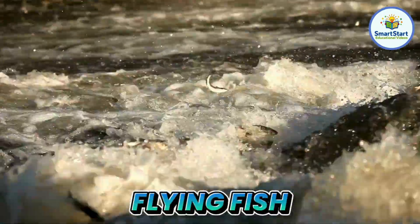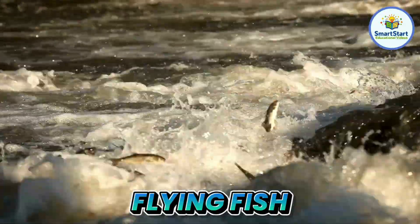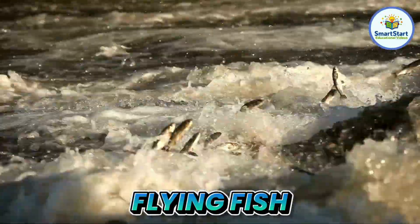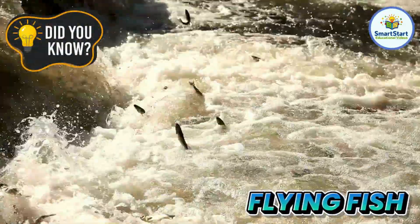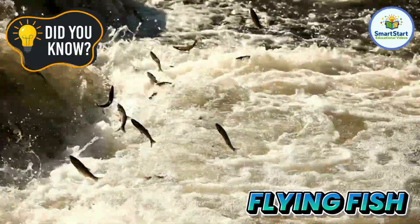This is a flying fish, a fish that can glide over the water like it's flying. Flying fish can leap out of the water and glide up to 200 meters.